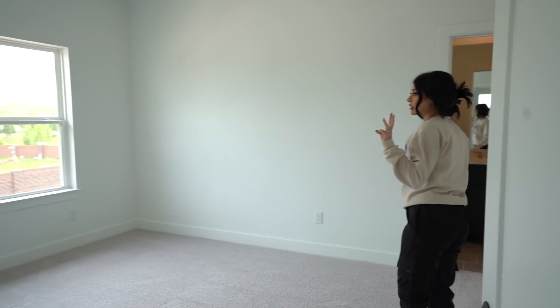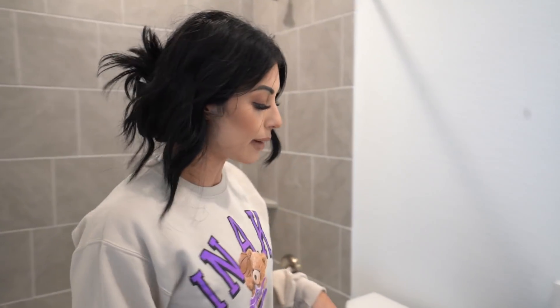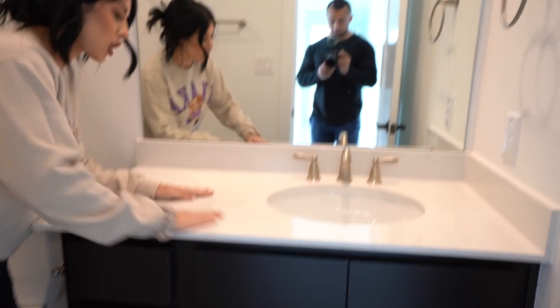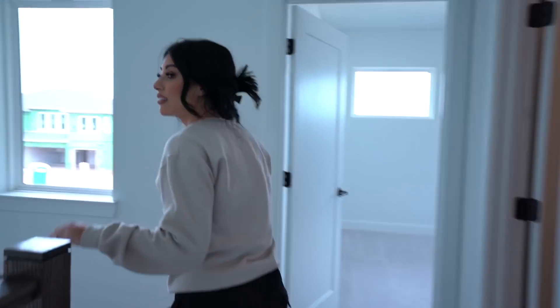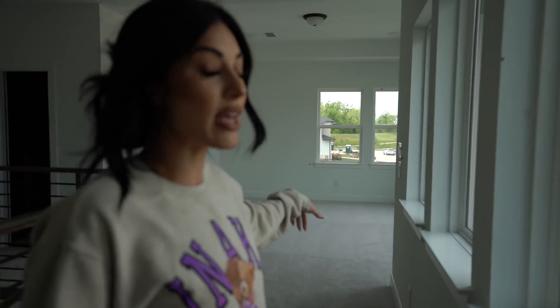This is the third guest bedroom — this one has its own bathroom. All the guest bathrooms are the same: gray tile all through the floor to the backsplash. We're going to change these out once we move in — everything will be changed slowly. We want to do black on the fixtures and change out this countertop, which has some little gray swirls to give the bathroom a little extra, but we'll tie it all in with black.